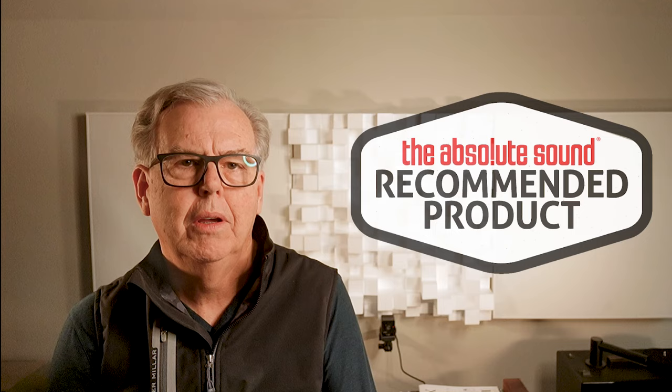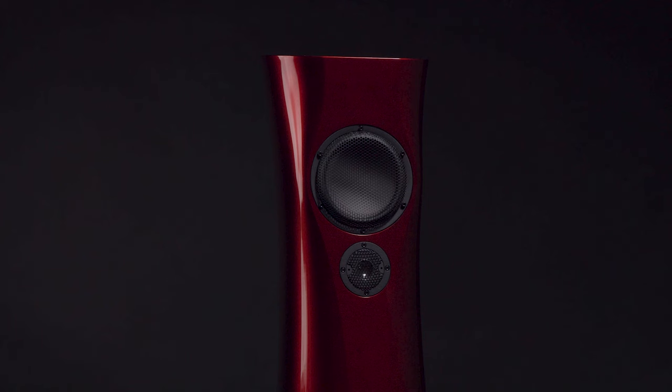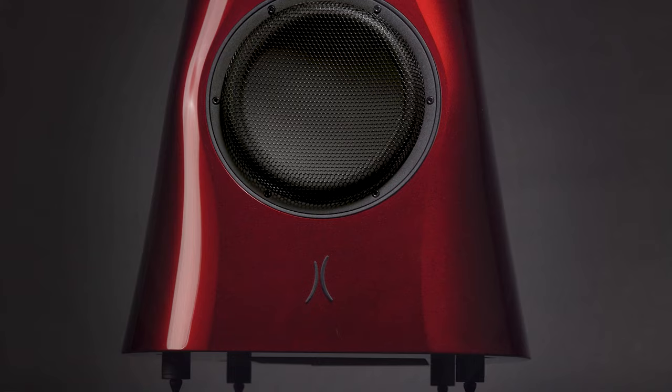The new Estelon XB Diamond Mark II: Estelon's innovative engineering concepts integrate the loudspeaker with the room and its acoustics, building upon newly advanced cabinet and driver systems. The XB Diamond Mark II delivers an emotionally involving listening experience, fully revealing the soundstage and musical details of any recording. Look for a review of the XB Diamond Mark II in an upcoming issue of The Absolute Sound.